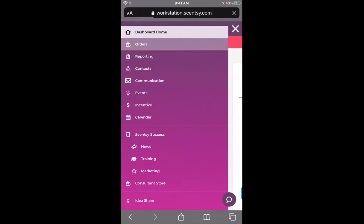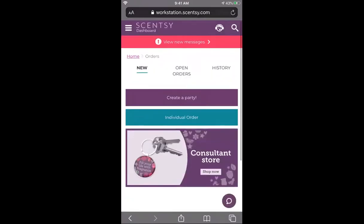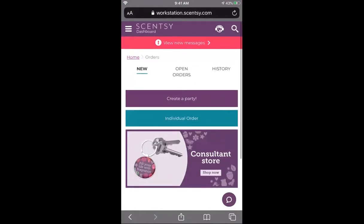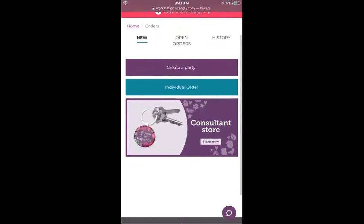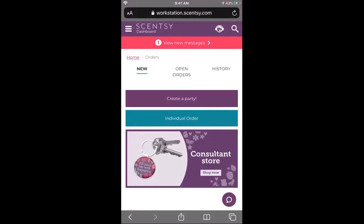The next one is orders — this takes you to your orders page. Once you get there you'll see the 'new' option. From the new menu you can create a party, create an individual order, or go to the consultant store. Personal note about individual orders: don't place them unless you want to lose the benefits of host credits and host rewards. I'll explain that in another video, but individual orders are bad — always create a party, always put everything under a party.